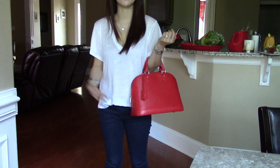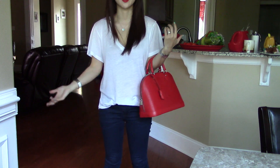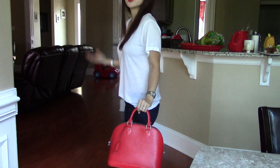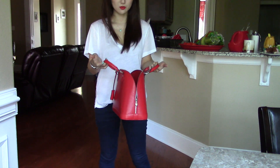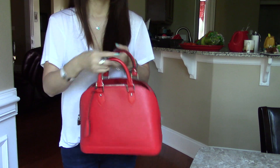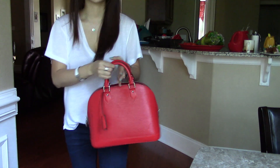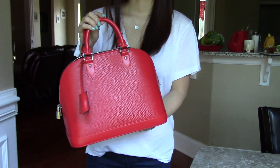I prefer having a shoulder strap for my handbag because I have a severe shoulder problem that I can never get rid of, so I prefer bags with shoulder straps so I can carry them in different ways. This handbag is fairly very light. If you put lots of heavy stuff in it, it will become heavy — that's why I switched my wallet to the small card holder, because my previous wallet added a lot of weight to the bag.